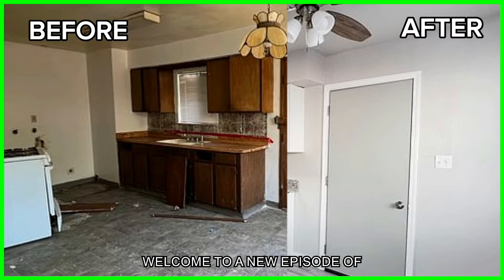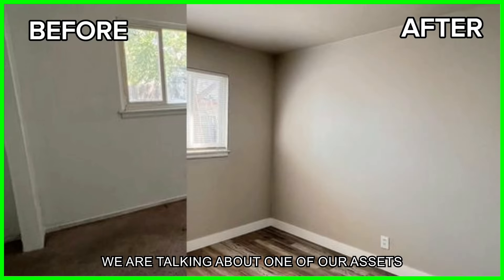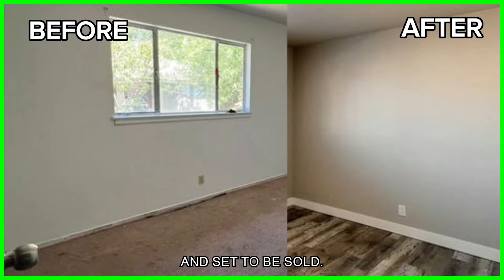Hello, everyone. Welcome to a new episode of Leveraging Real Estate for Freedom. Today, we are talking about one of our assets that is currently in escrow and set to be sold.